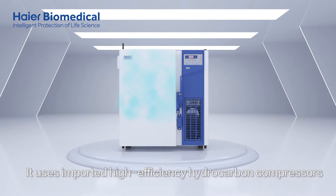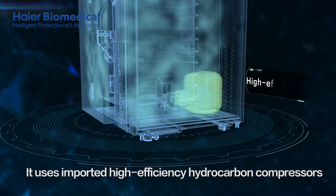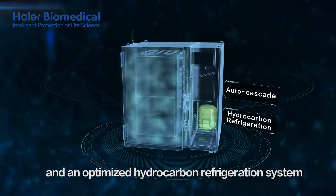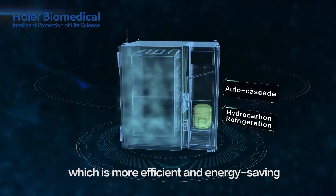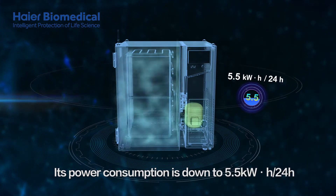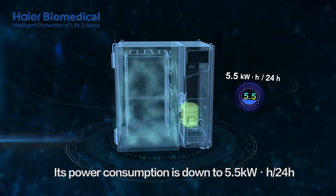It uses imported high-efficiency hydrocarbon compressors and an optimised hydrocarbon refrigeration system, which is more efficient and energy-saving. Its power consumption is down to 5.5 kilowatt-hours per 24 hours.